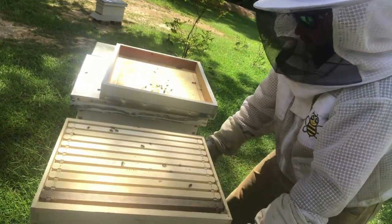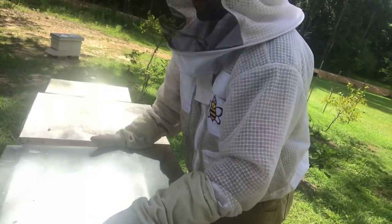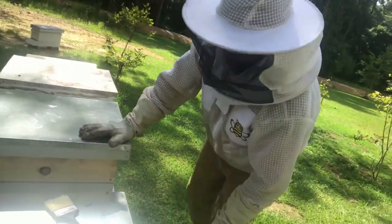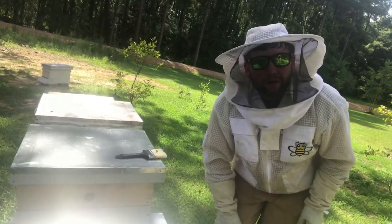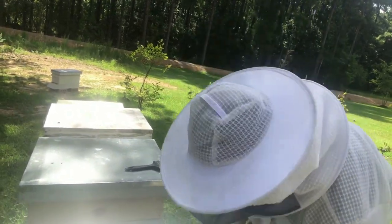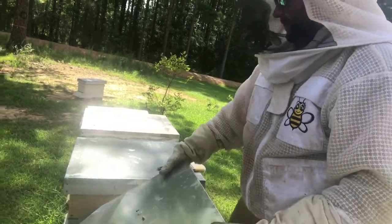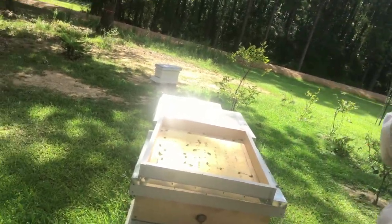I don't normally want the honey super on there right now — I could take it off — because they're not really making tons of honey. But they needed room; there are a lot of bees in there. It's a newer hive and the queen is laying like crazy, so I didn't want to crowd them. I don't want to put my face too close to the side because I don't want to look all swollen up in the morning. Well, I officially have sweat dripping off my face again.